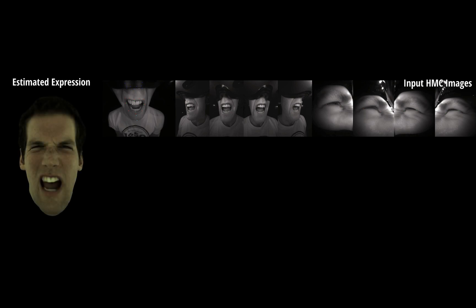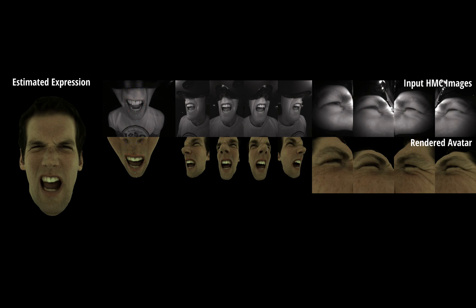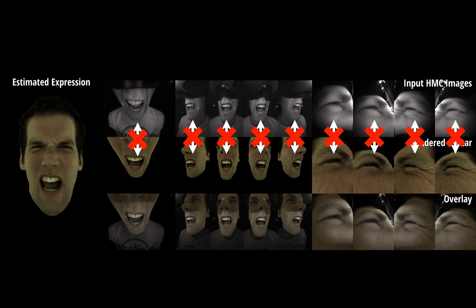We use the idea of an analysis by synthesis approach, estimating facial expression and headset position from input images. If our estimation is correct, the rendered avatar should align with input images in every view. However, because of the large domain gap, we cannot directly compare them.